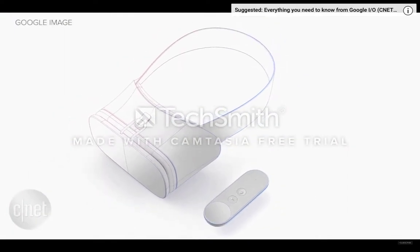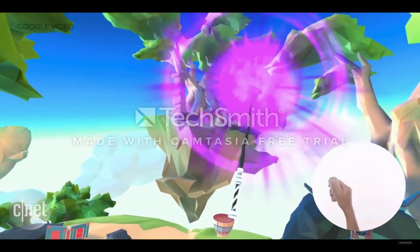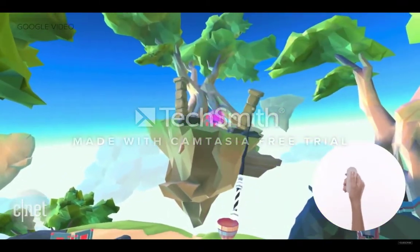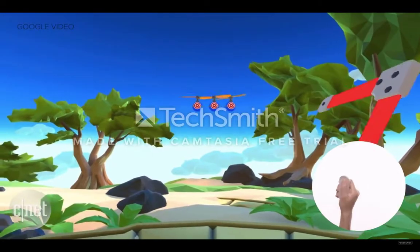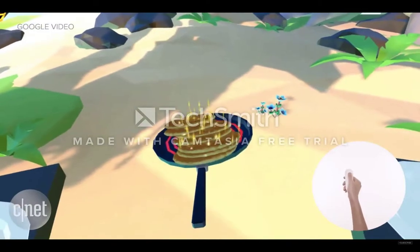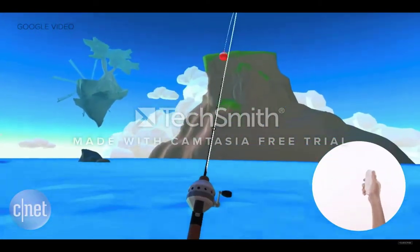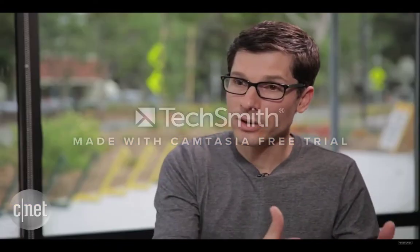We've also been working on building a very comfortable VR viewer and VR headset. Paired with that, we'll have a controller that is really powerful, really expressive, but also really intuitive — something that any normal person can pick up and immediately get how to use. And Daydream is really the experience across all these things: great phones, a comfortable VR viewer, and a controller that lets you take really high performance, really high quality mobile VR.